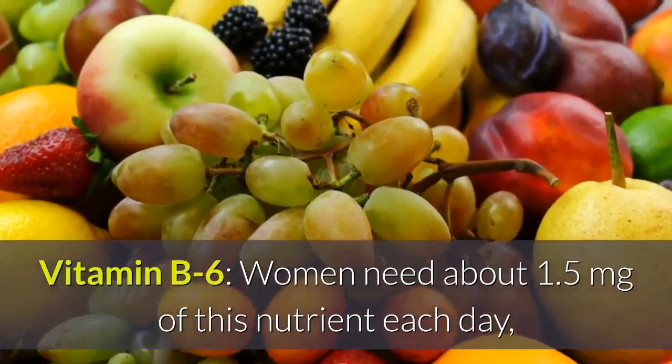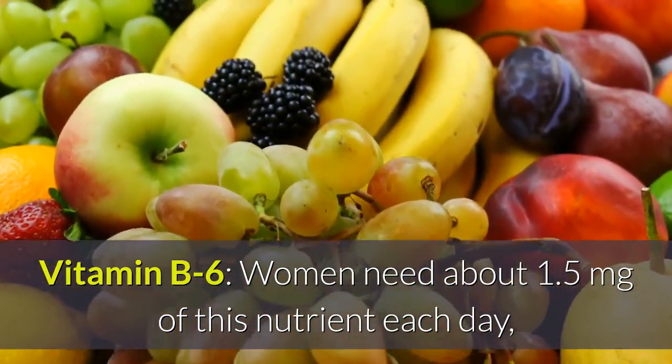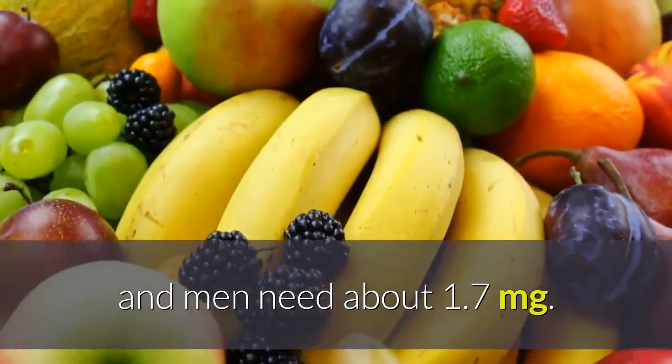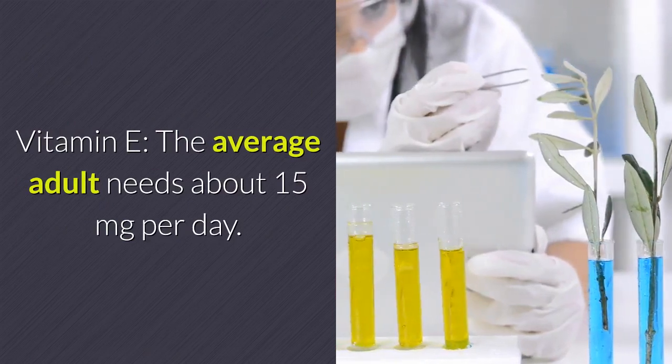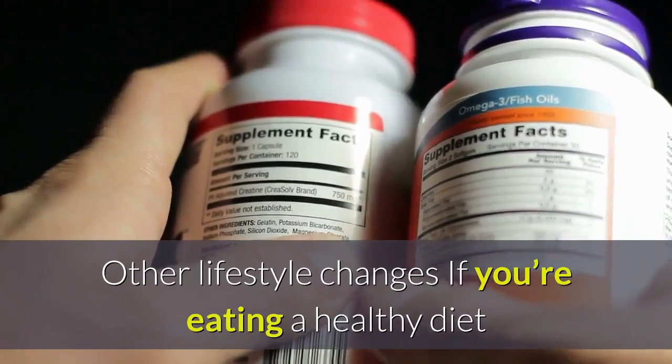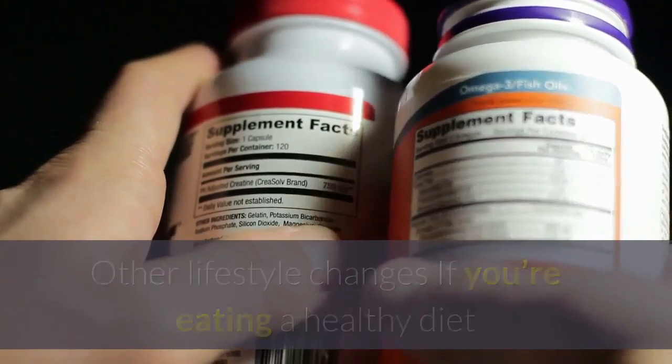Vitamin B6: women need about 1.5 milligrams of this nutrient each day, and men need about 1.7 milligrams. Vitamin E: the average adult needs about 15 milligrams per day.